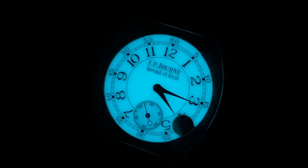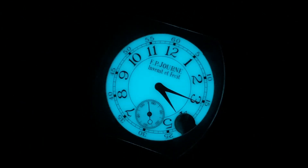The F.P. Journe Elegant 48 — I promised you a light show, and Montre Journe always delivers.